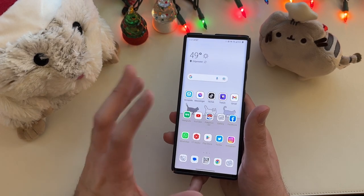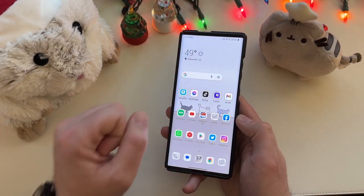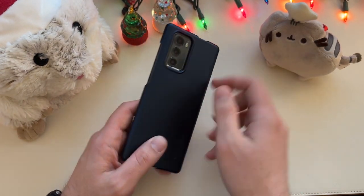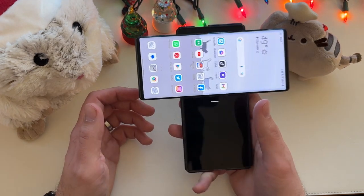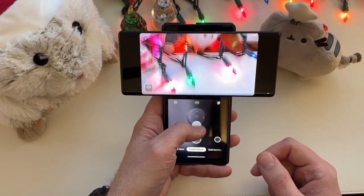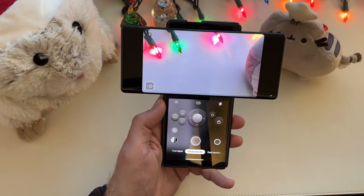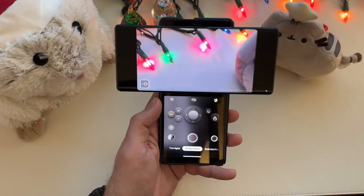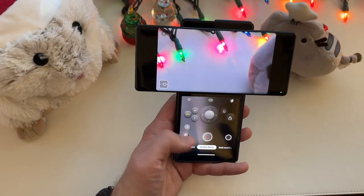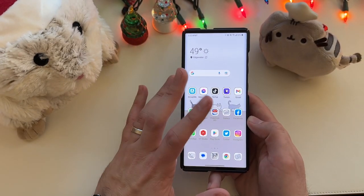Otherwise, a lot to like here — 6.8-inch OLED display on the main panel, a pop-up camera for the front selfie cam, and some cool things on the back with the gimbal. Going into multi-screen mode, you can see the gimbal action where you can move the camera up and down and side to side while holding it. You can use it kind of like a camera grip stick, take images from the back, record video, and that gimbal gives you smoother, less juddering footage when you're moving around.